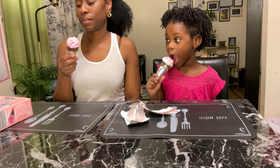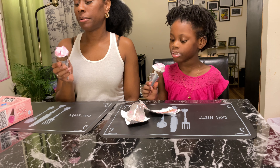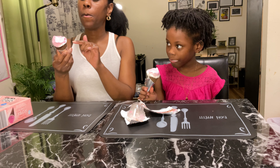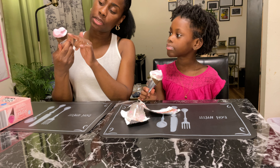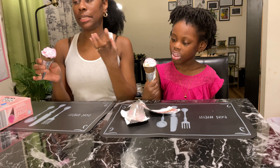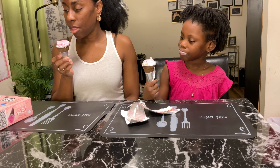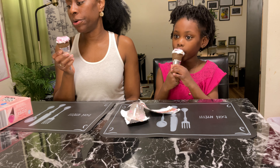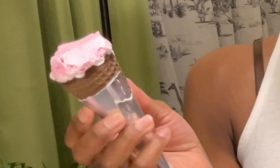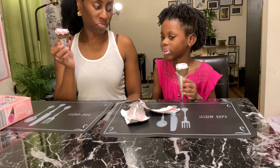I'm so happy that we got this. It's a good treat. As I'm getting closer to the cone, it has like a chocolate — like they dip the top of the cone in chocolate, like a chocolate shell or chocolate coating.